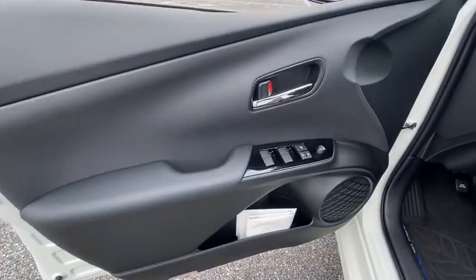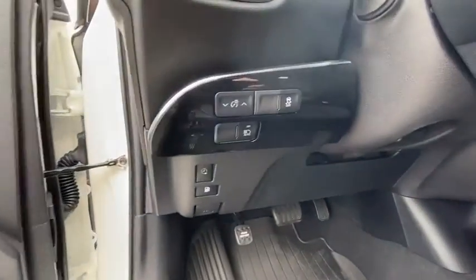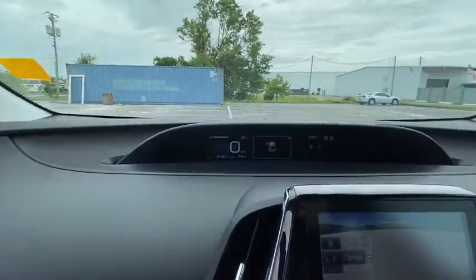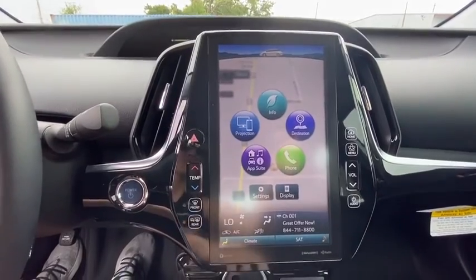This vehicle has less than 6,000 miles. Here are some of this vehicle's great options: traction control, navigation system, dual airbags, alloy wheels, power steering, four-wheel disc brakes, rear window defroster, electronic stability control, power windows, trip computer.